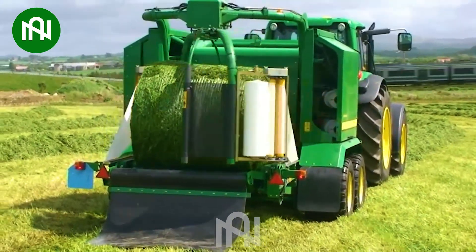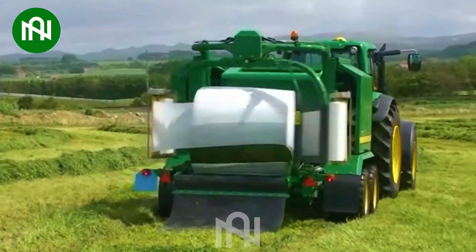Efficient nylon wrapping machine for bales, streamlining the grass packaging process.